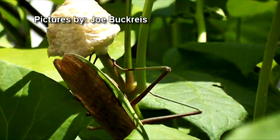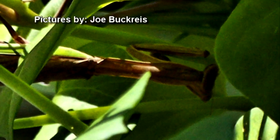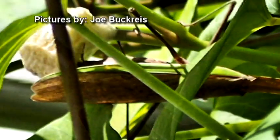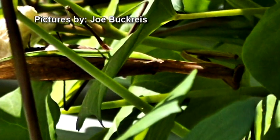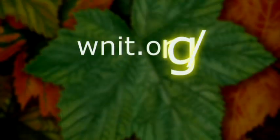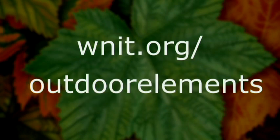Joe Buckery sent us pictures of a praying mantis laying eggs on a morning glory vine. A praying mantis gets its name from the prayer position in which it holds its front legs. Females lay a hundred or more eggs in a frothy mass called an ootheca in the fall — the mass hardens and provides protection for the eggs before they hatch. A praying mantis may be brown or green, and females are generally larger than males. Thanks for sharing your pictures, Joe. If you have pictures of the outdoor elements you've experienced, we'd love to see them — go to the Outdoor Elements webpage or find us on Facebook.